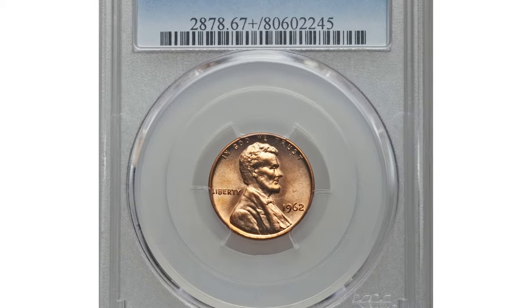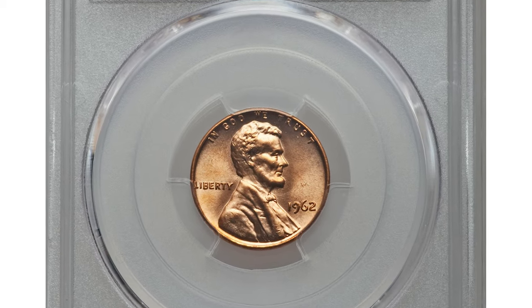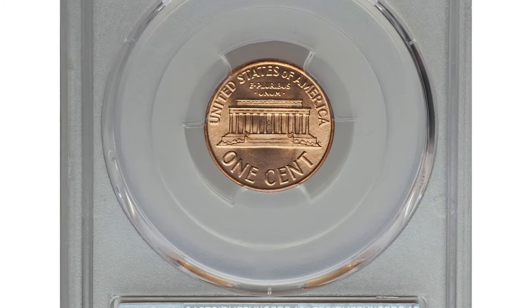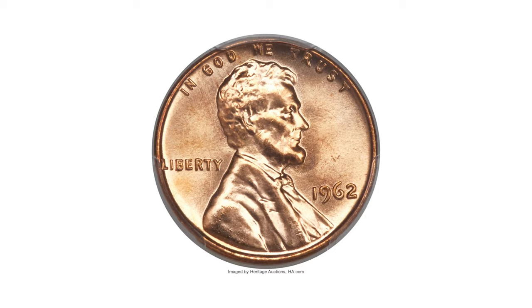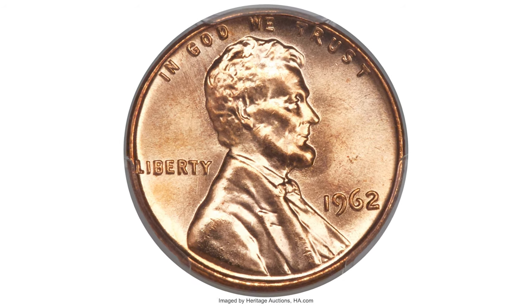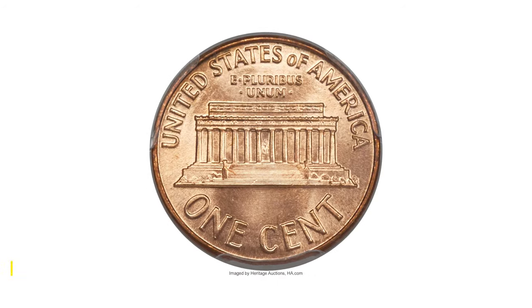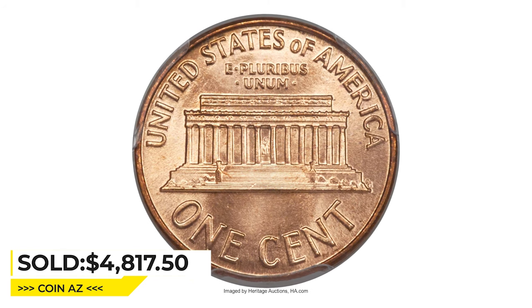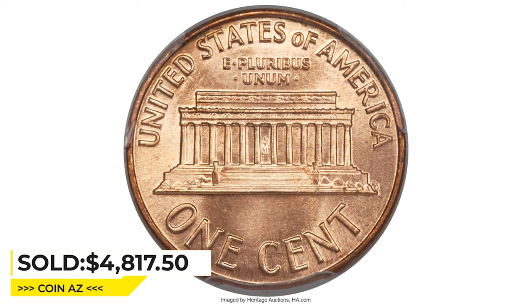This is the 1962 Lincoln cent in mint state 67 plus red condition. Any full red superb gem is a rarity, and only a few have achieved the coveted plus designation. These pieces are boldly struck with gleaming copper-orange luster and no carbon spotting. It was sold for $4,817.50 at Heritage Auctions.